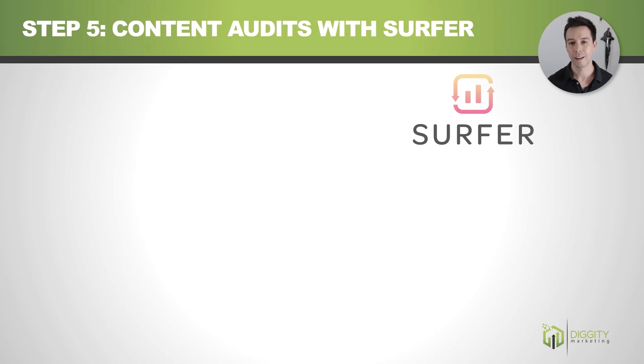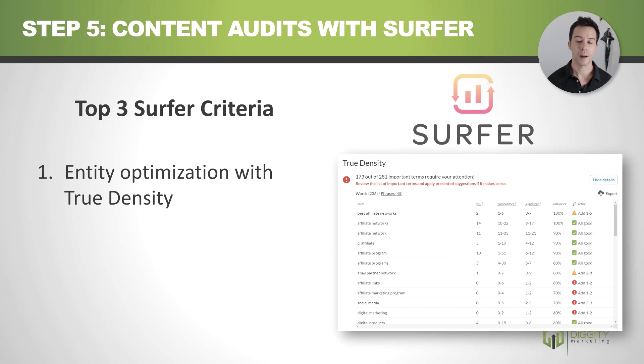Step five: we're going to do a content audit with Surfer SEO. Surfer is part of a huge wave of correlational analysis tools that look at page one and find patterns in the content of websites already in top positions, so you can learn from what they did right and apply it to your own content. The top three things I look at: number one is entity optimization with their 'true density' feature. For example, I'm trying to rank for 'best affiliate networks' — I did an analysis and found I'm not including phrases like 'affiliate links' or 'affiliate marketing program' as much as my competitors, or haven't even mentioned them once.